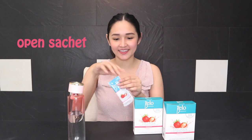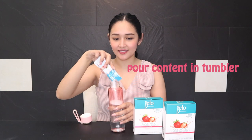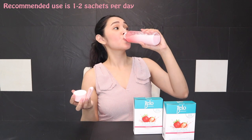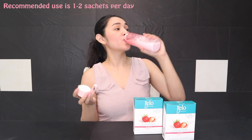Did you know that the Bella Collagen Strawberry Smoothie is very easy to prepare? Let me show you how. First, open a sachet of the Bella Collagen Strawberry Smoothie. Next, pour it in a bottle with 250 ml of water. Then shake until the mixture is completely mixed together. It is best to use a bellow glass bottle to dissolve the powder easier. Finally, enjoy your drink. Recommended use is one to two sachets per day.